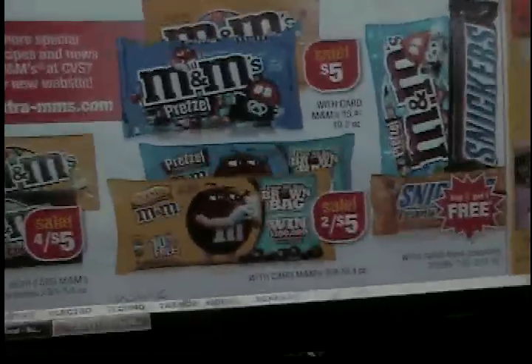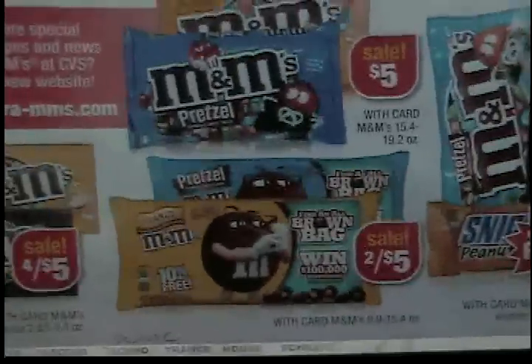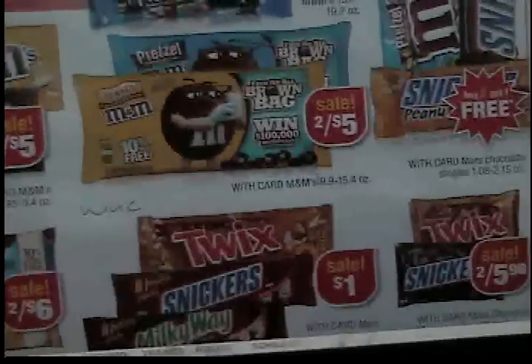We haven't had a good candy deal — what I consider a good candy deal — in a while. So I will probably be picking that deal up because I love M&M's; they are my absolute favorite.